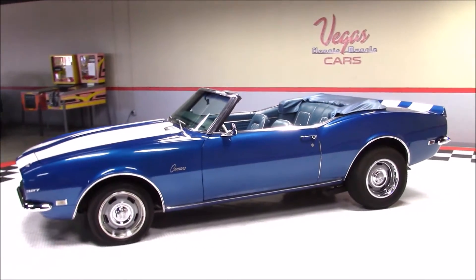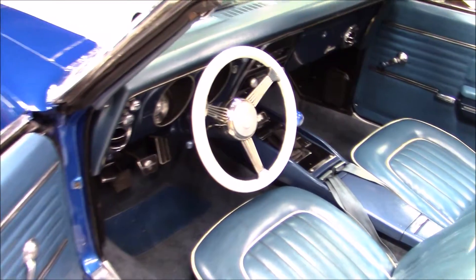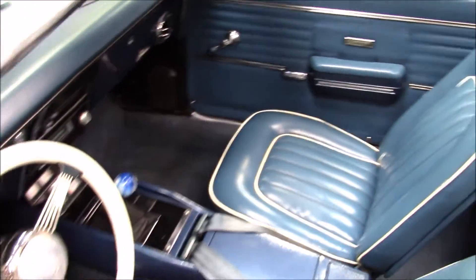As we continue around the outside, take note of the rally wheels and the nice blue paint. This Camaro features the deluxe interior done in blue.